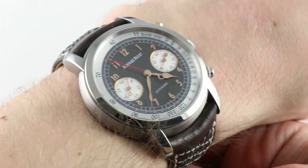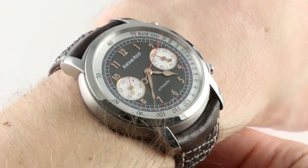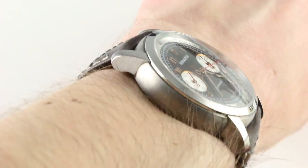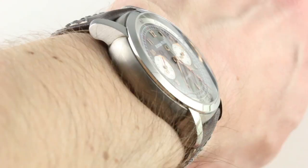This is the Audemars Piguet Jules Audemars Stade Classic Titanium Limited Edition of 250 pieces from 2011. You can see this vintage auto-themed, manufactured movement chronograph, 41mm in titanium, and purchase it on our website. Click on the card in the upper right-hand corner of the screen to see our full sales listing with additional accessories, high-resolution images, and complete pricing details for this Stade Classic.